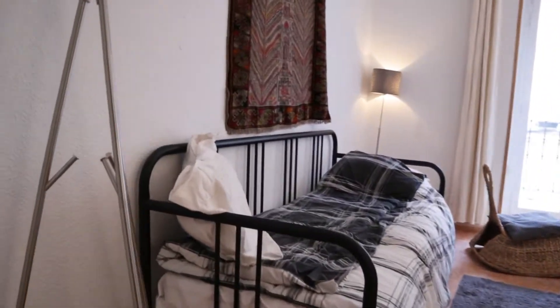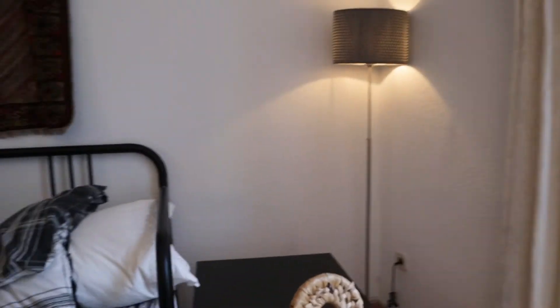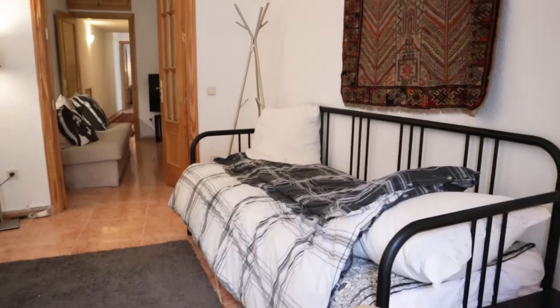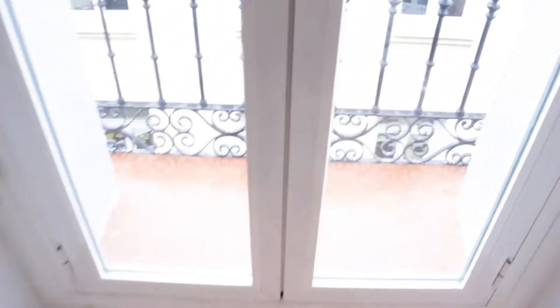And we finished with the second bedroom, with a single bed. This is a shower, really good natural light. Air conditioning. And this bedroom has the balcony of the apartment, with a beautiful view of the neighborhood.